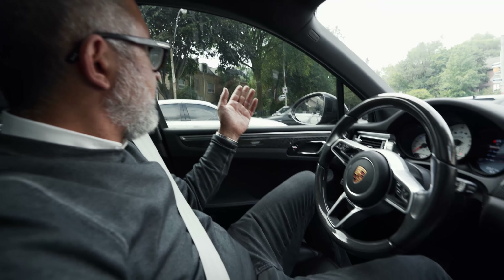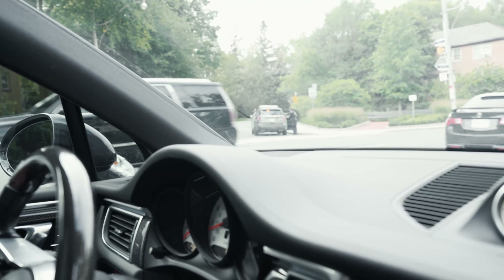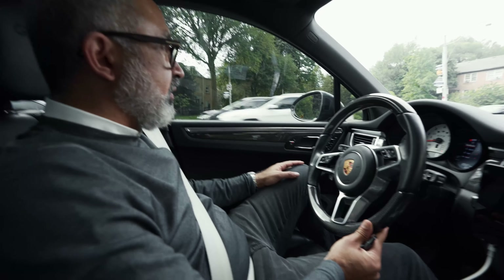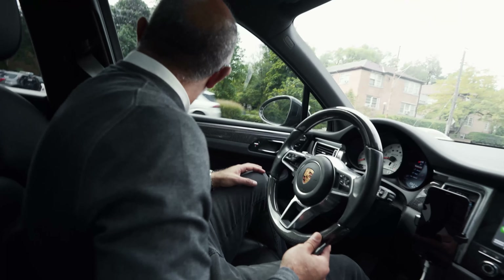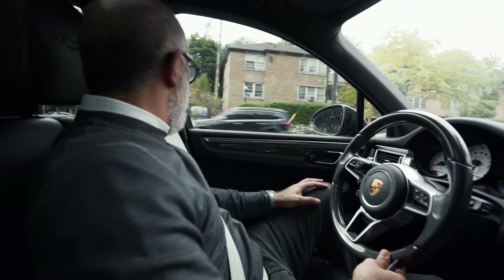Holy shit, three cop cars — this is a moneymaker for them. They're gonna make more than my commissions right over here in a day. They got somebody handcuffed in the back of the car.